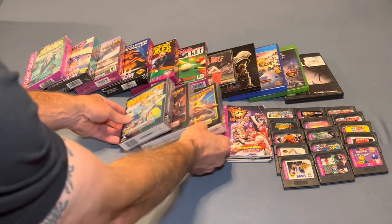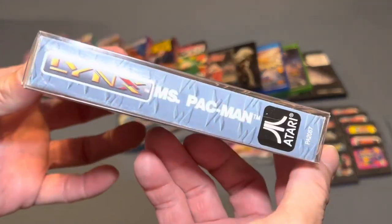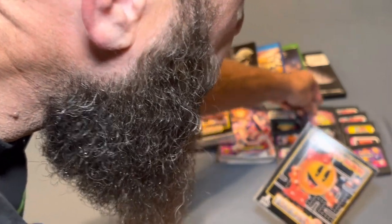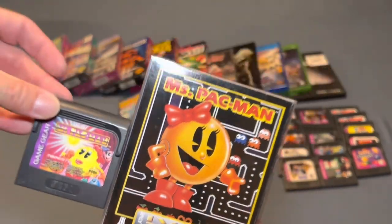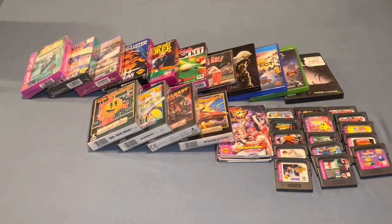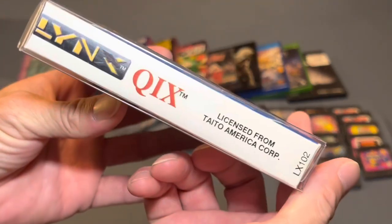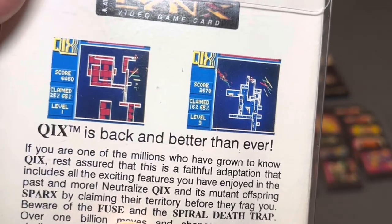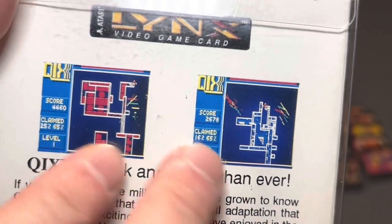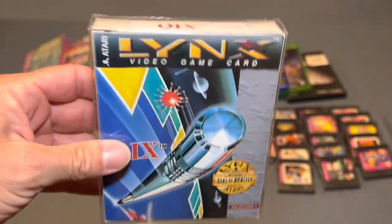The Lynx doesn't get enough credit, but it honestly has a fantastic library of games. We've got Ms. Pac-Man — got to give her some love. So much love, in fact, that she got picked up twice for two different systems — not even intentional. She's a must-have. Then you've got Quicks — I think that's how it's pronounced — this is a fantastic game. It's one of those draw-the-lines-on-the-screen games where you have to close out a percentage of the screen to move on to the next level without getting hit on the line. This has been done on multiple consoles, but it's fantastic on the Lynx.